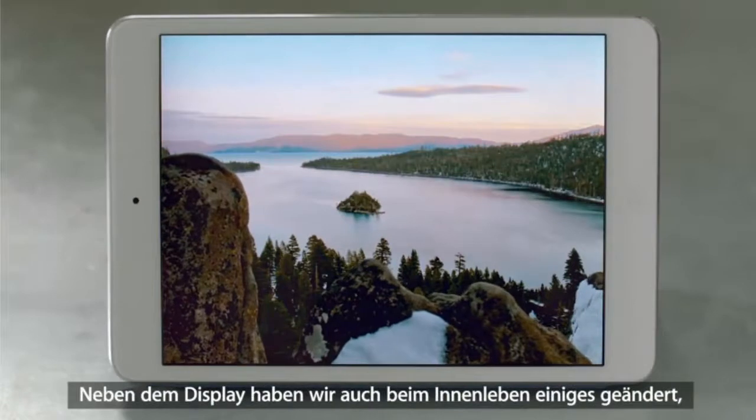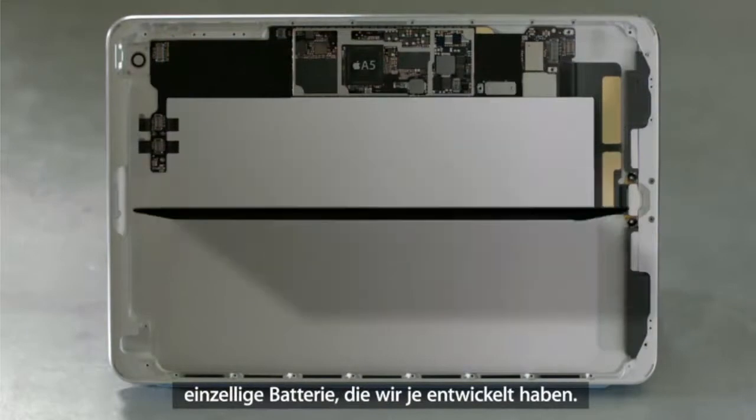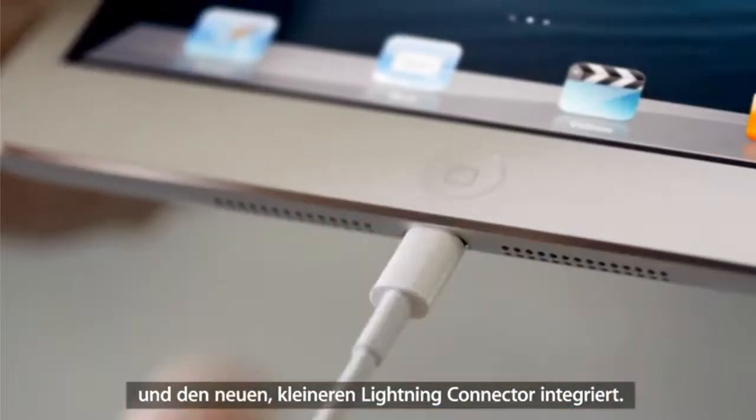Beyond the screen, we took some dramatic steps to maximize interior space. It has the largest and thinnest single cell batteries we've ever designed. We designed a smaller motherboard to house the powerful A5 chip and built in the new smaller Lightning connector.